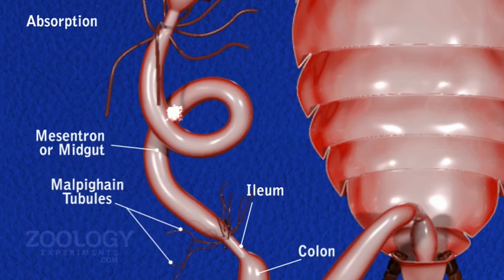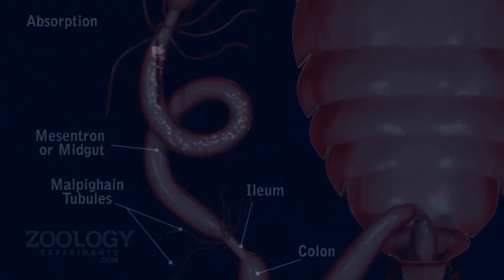Absorption. Epithelial cells of enteric caeca and midgut are also absorptive. They absorb digested food which is stored in the diffused fat bodies. Generally, large quantities of fat are absorbed by the epithelial cells of the crop.